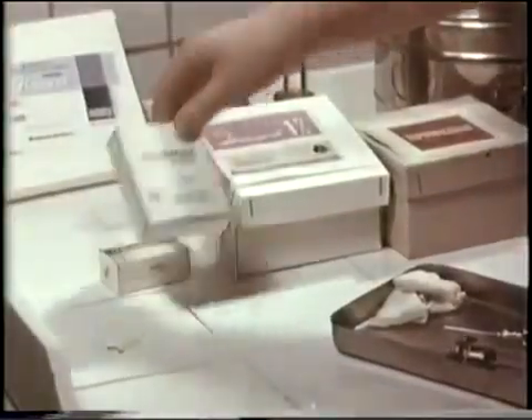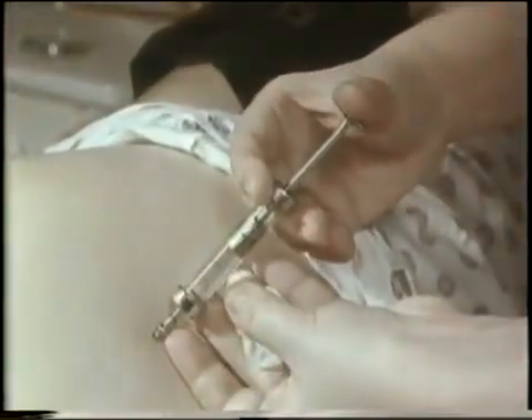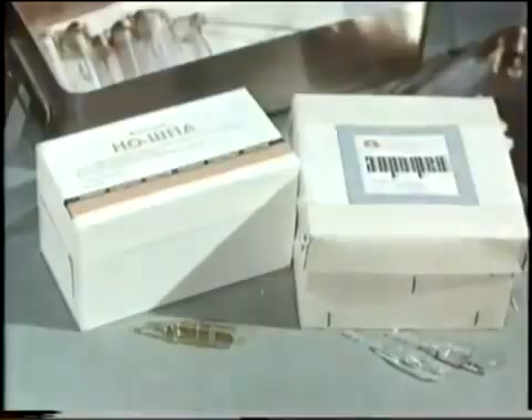2 mL of a 0.5% solution (10 mg) is injected intramuscularly. It can also be administered intravenously in a glucose solution.